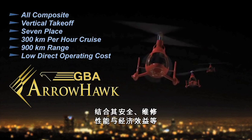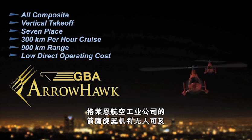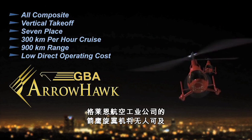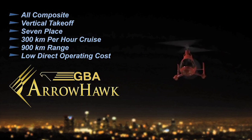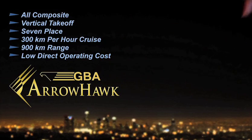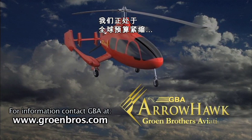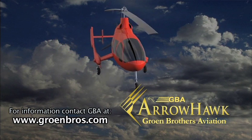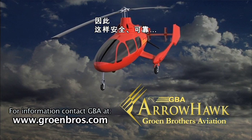With a combination of safety, reliability, performance, and economy, the GBA AeroHawk gyroplane is unbeatable. We are now at the point in history where global budget constraints, airport overcrowding, and security needs make the emergence of these safe, reliable, and economical runway-independent aircraft absolutely necessary.